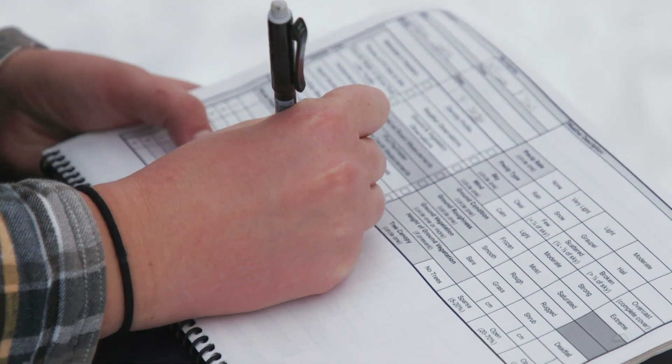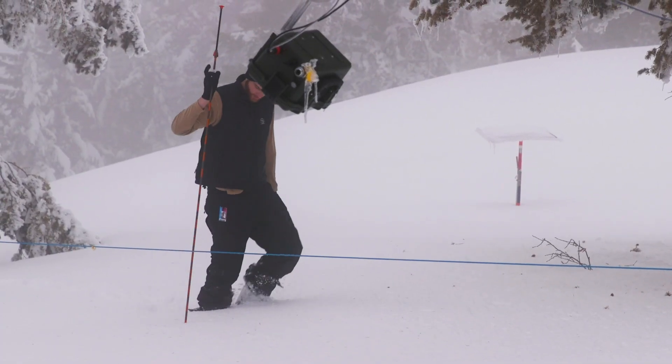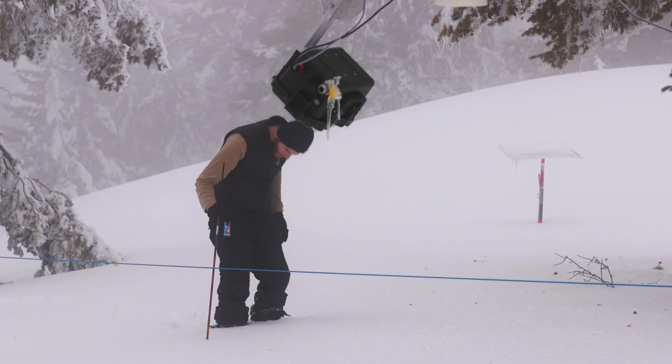62 milliliters. We also go around our site and do some depth measurements just to see how the snow depth is varying under the trees and out in the open around our site.